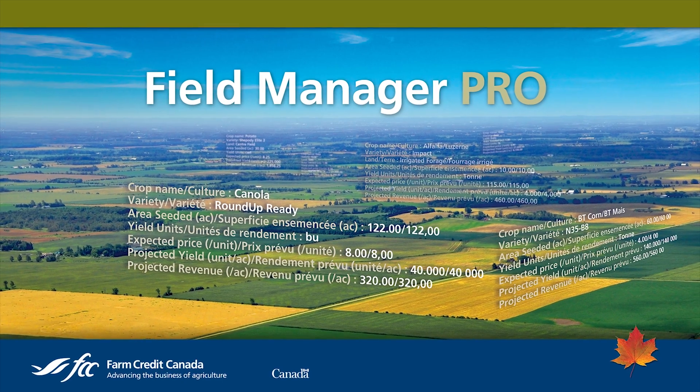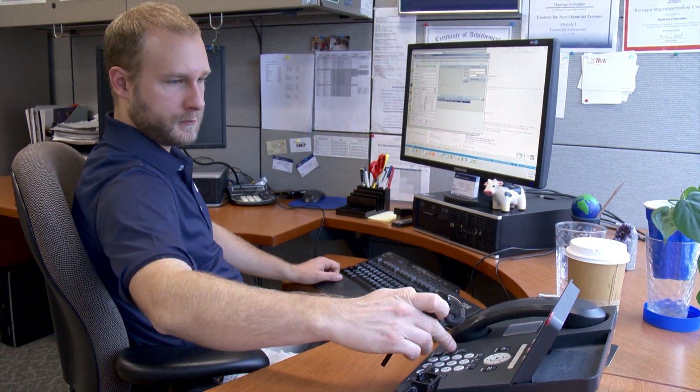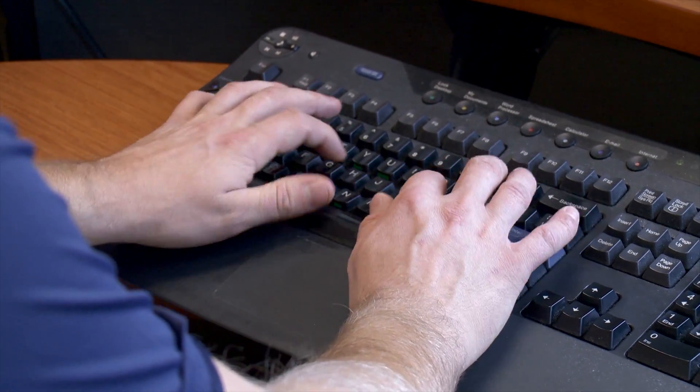The Field Manager Pro Jim referred to is part of a suite of farm management software products developed by Farm Credit Canada, or FCC. Thomas Chevalier is a product support specialist with FCC Management Software. Field Manager Pro is extremely easy to get started with. It starts with the user getting a list of their crop inputs, fertilizers, pesticides and so forth. When they install the software and open it for the first time, they're guided through a wizard that will guide them through each step of the process. It's very easy to get started.